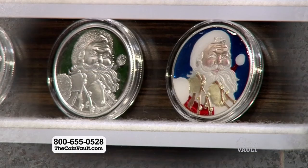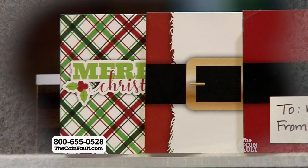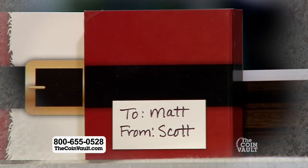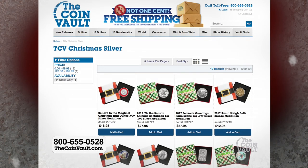With over a dozen different designs to choose from, you are sure to find the perfect stocking stuffer for your family and friends. Many of these items come with custom packaging and customizable outer sleeves, so gift wrapping is already taken care of.